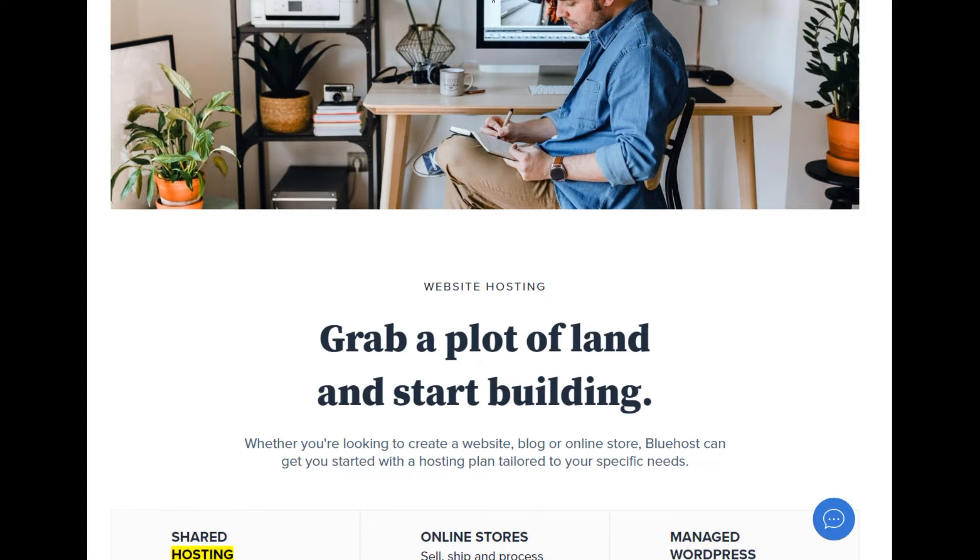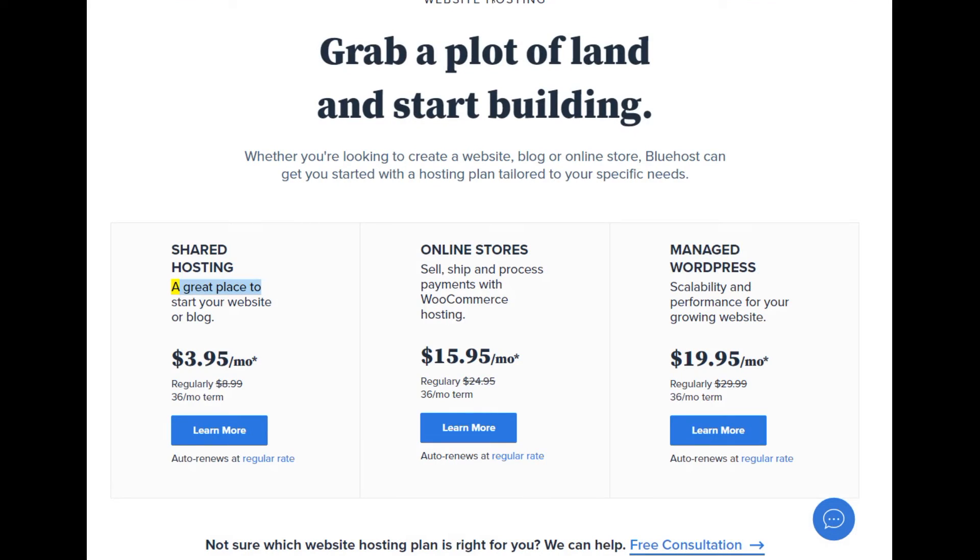Shared hosting: a great place to start your website or blog. Starting at $3.95/mo — regularly $8.99, 36-month term. Learn more. Auto-renews at the regular rate.